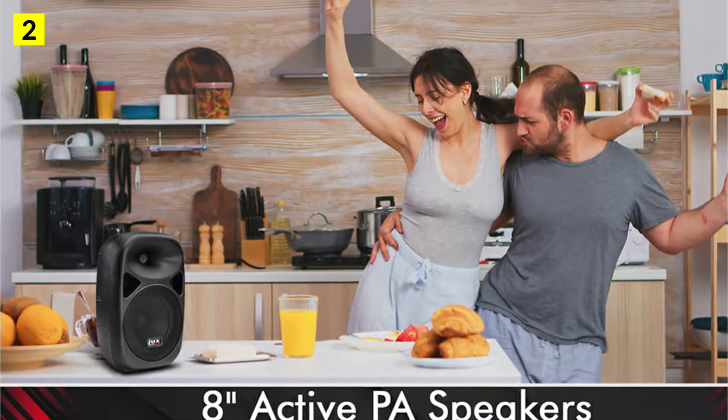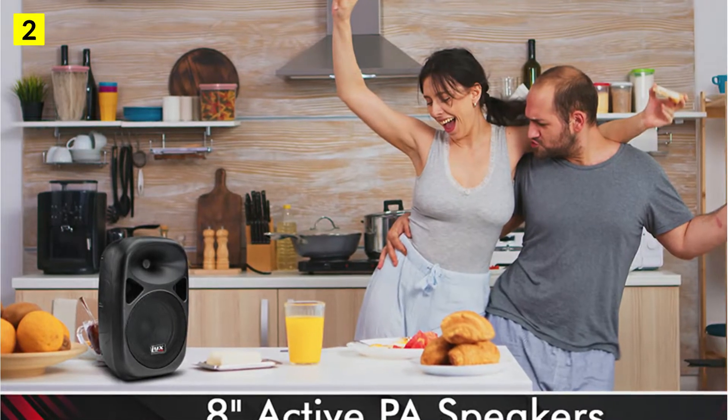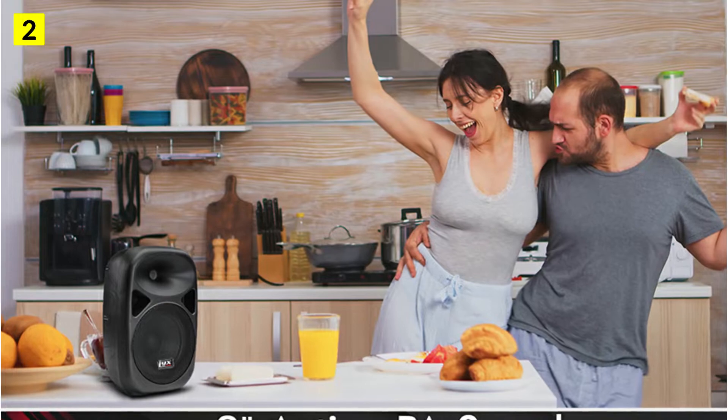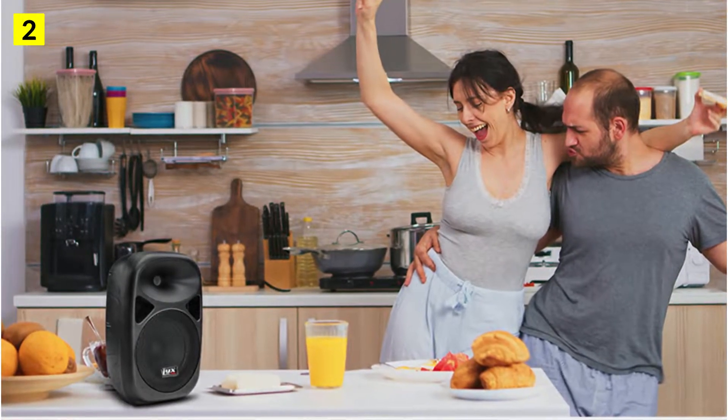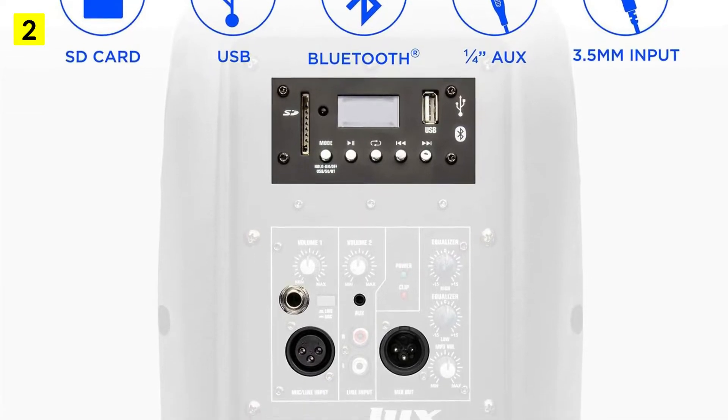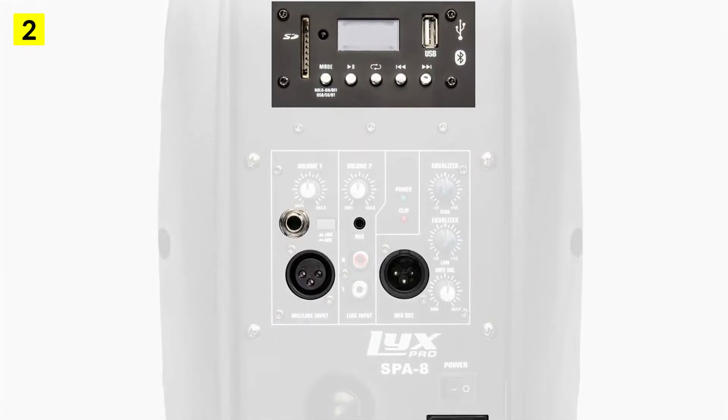After connecting your smartphone with the speaker via Bluetooth, you can also enjoy direct music streaming from Spotify and Tidal. There are also a 1/4-inch jack, an XLR jack, and a standard 3.5mm stereo jack on the LyxPro SBA 8.